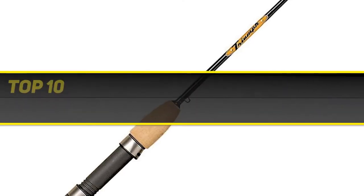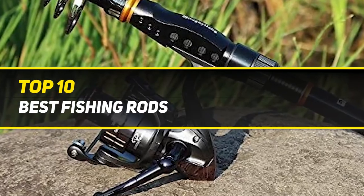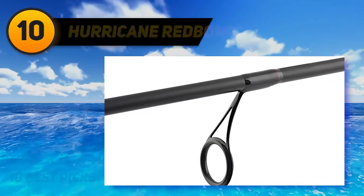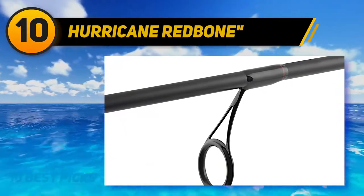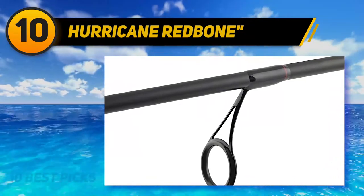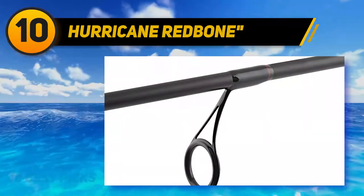10 Best Picks presents the top 10 best fishing rods. Starting at number 10, the Hurricane Redbone for inshore fishing. If you are looking for a one-price rod, then your search is over. For the best inshore spinning rod, this one is designed for fishing live bait.